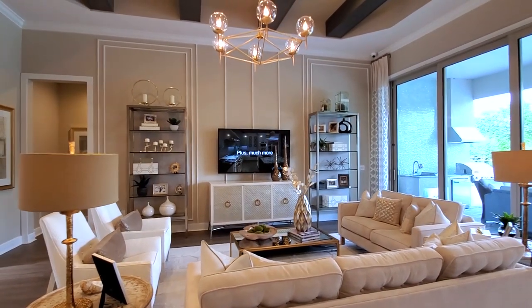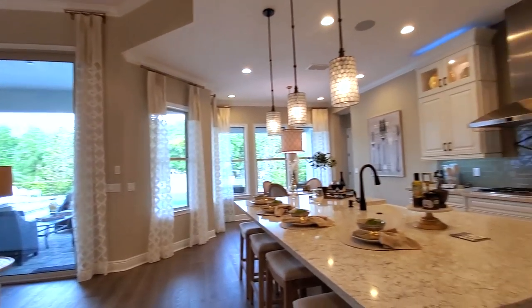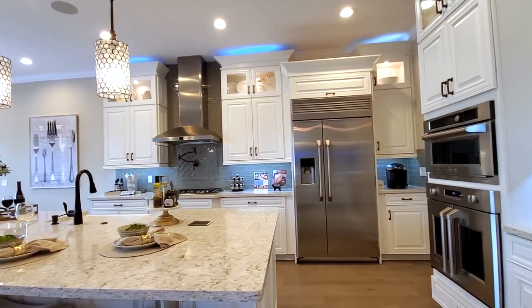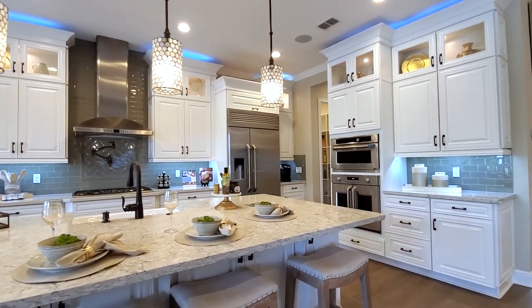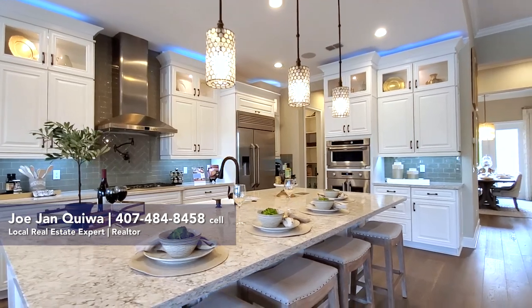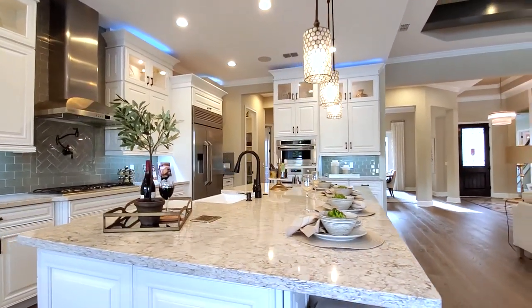As you proceed, you have your grand family room. Again, it has the architectural wood beams in the tray ceiling. Then you have the heart of the home — the kitchen. This model has all the bells and whistles; they just have everything here.